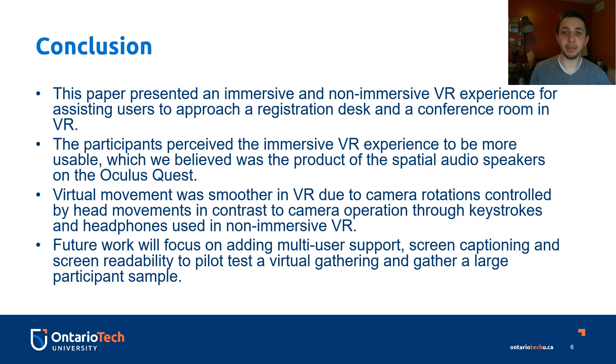In conclusion, this paper presented an immersive and non-immersive virtual reality experience for assisting users in a use case scenario to approach a registration desk at a conference in virtual reality. Participants perceived the immersive virtual reality experience to be more usable, which we believe was the product of the spatial audio speakers on the Oculus Quest virtual reality headset. Virtual movement was smoother in the immersive experience due to camera rotations being controlled by head movements, in contrast to camera operations done through keystrokes and mouse movements.